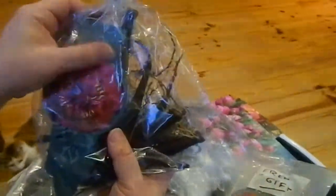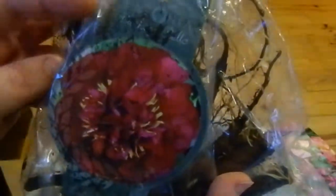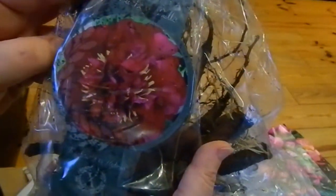I think I actually ordered this one. This is a herbaceous peony called Buckeye Belle and you can see it's got these lovely red flowers and yellow speckles in them. Really, really pretty.